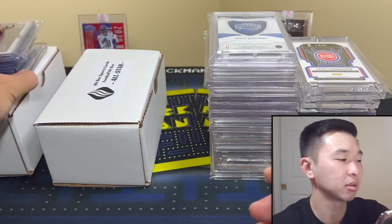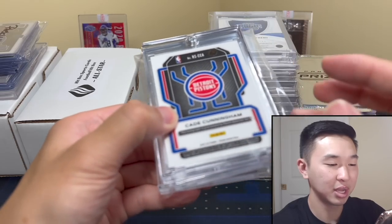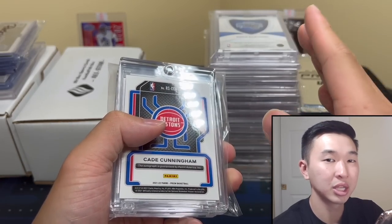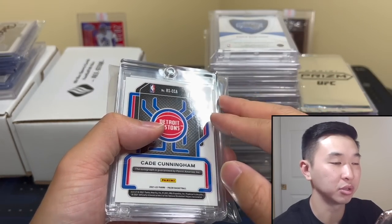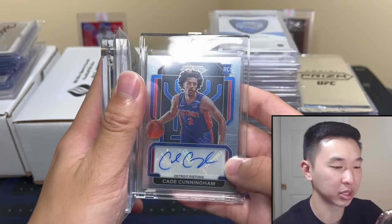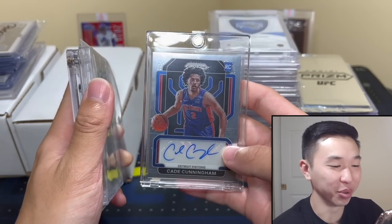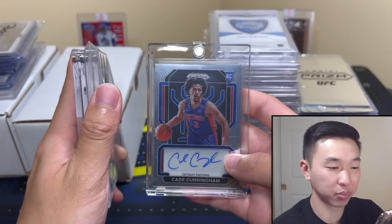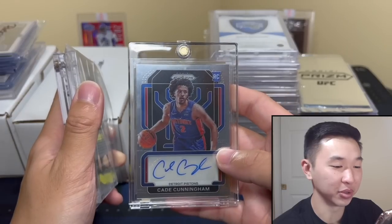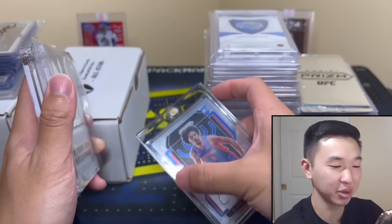We recently had Kade Cunningham on the channel — it was awesome. Here are the cards from that video. For those who haven't seen it, I want to show a closer look. This is what we do in mail days: show cards, talk about pickups, and chat about the hobby. He pulled an autograph of himself, which was absolutely crazy. We ripped a bunch of Prism and hoped he'd pull his own card — and he pulled the auto, which is incredible. I think the back one is by far the coolest.